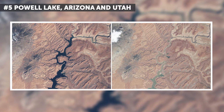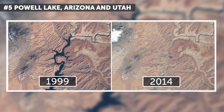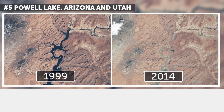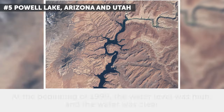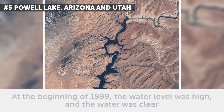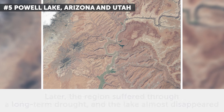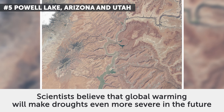5. Powell Lake, Arizona and Utah. March 1999 and May 2014. Powell Lake is an artificial reservoir located on the Colorado River. It's easy to notice that its water level has reduced over 15 years. At the beginning of 1999, the water level was high and the water was clear. Later, the region suffered through a long-term drought and the lake almost disappeared. Scientists believe that global warming will make droughts even more severe in the future.